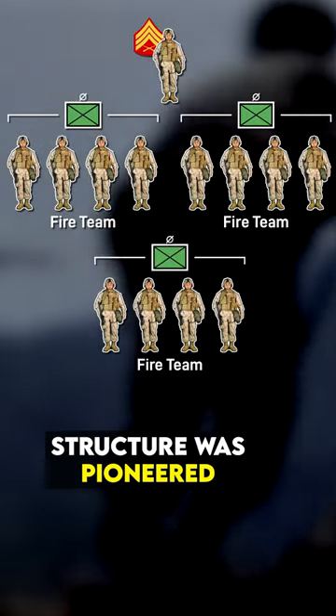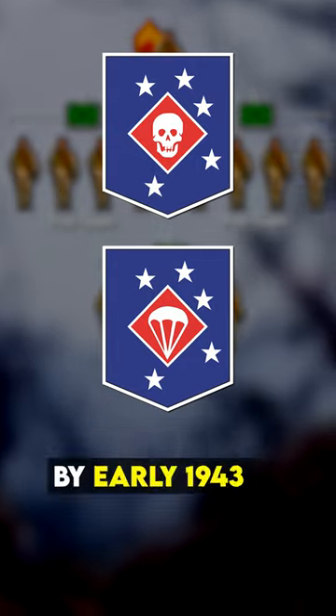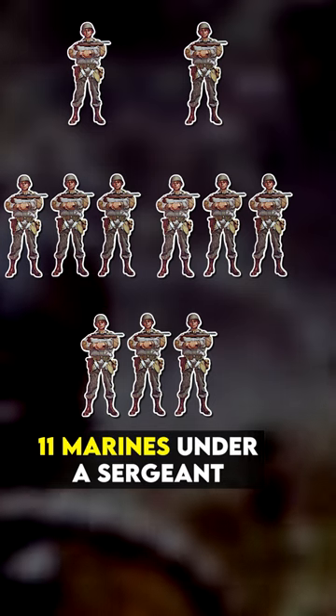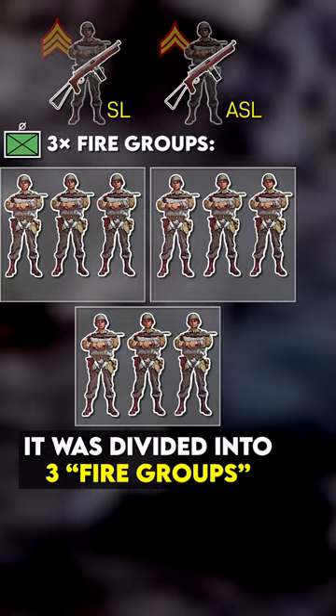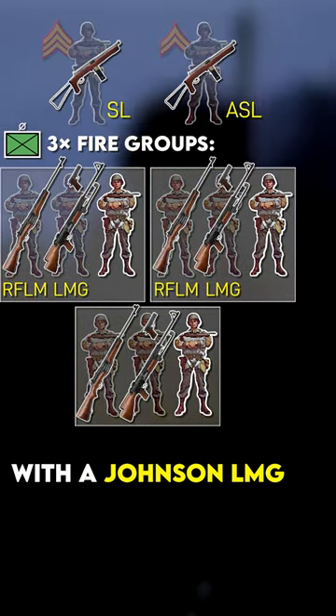The Marine Corps' modern squad structure was pioneered in early World War II by the Raiders and Paramarines. By early 1943, the Paramarine Squad had 11 Marines under a sergeant and corporal assistant. It was divided into three fire groups, each with a rifleman — ideally with a Johnson rifle — and a light machine gunner with a Johnson LMG.